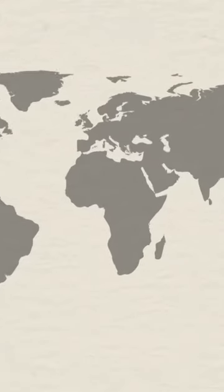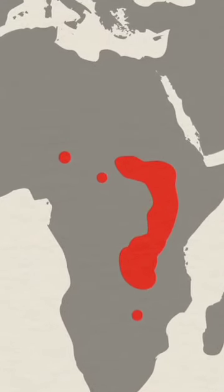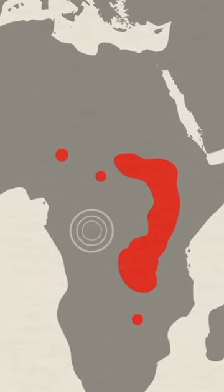Shoebills are endemic to eastern Africa and live in swamps from Sudan to Zambia, though some vagrants have been spotted as far west as the Congo River.